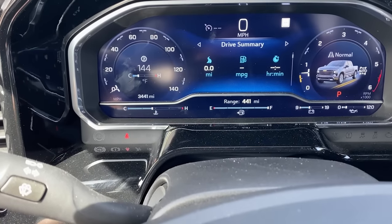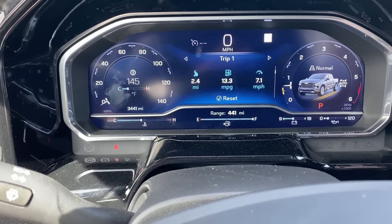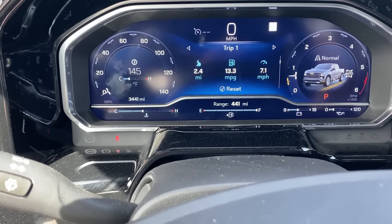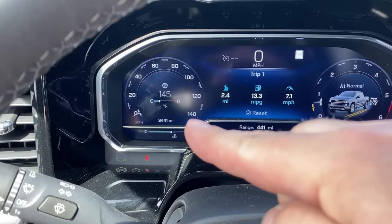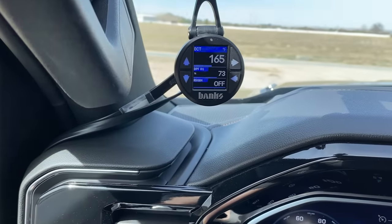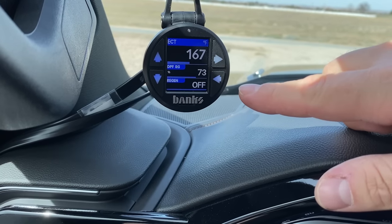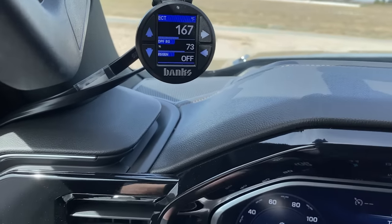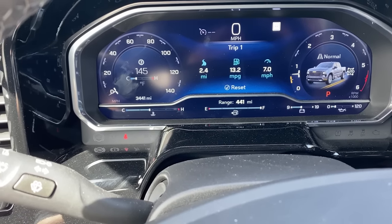Right now the trip odometer is at zero, but I just got 2.4 miles at the gas station, so that's why it's showing 2.4. I have transmission temperatures on the left-hand side. Over here in the Banks i-Dash I have the DPF load percentage, whether regen is on or off, and the engine temperature. Right now it's 13.2 MPG and I'm idling. Let's get on the road.